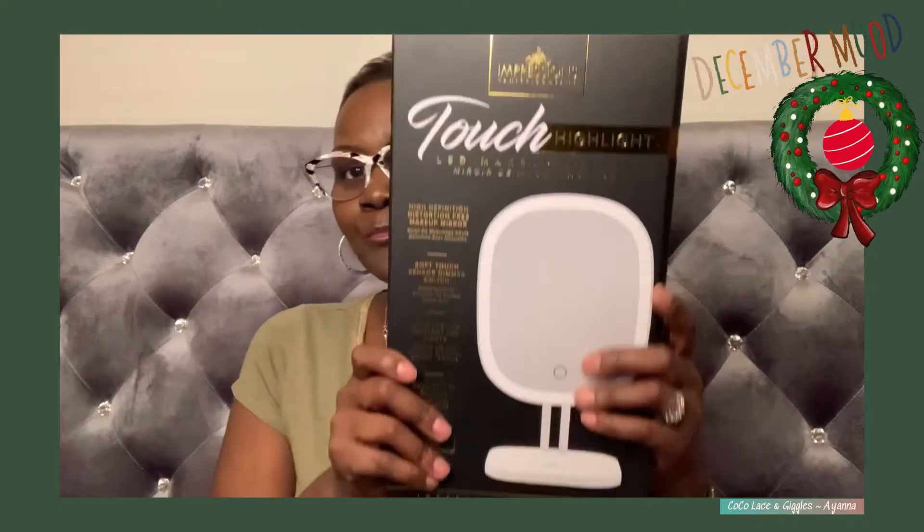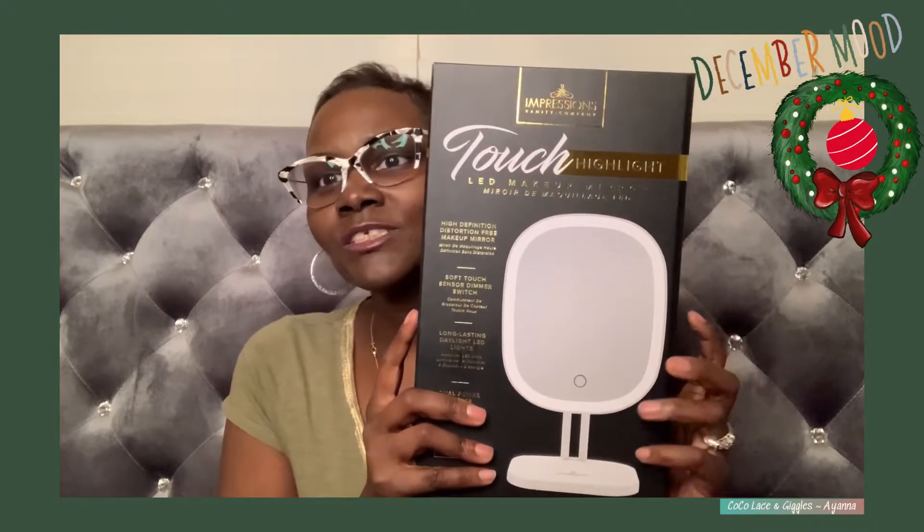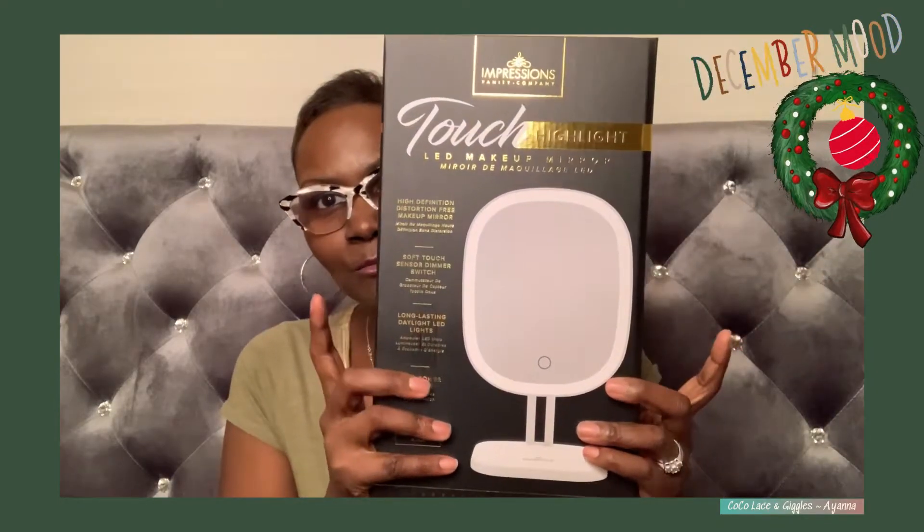I nearly fell over when I saw this. I already have one of these. So I don't know — will I make this part of the giveaway? I'm actually doing a giveaway for this channel, so I don't know if this should be part of it. Anyone who watched this video, put it in the comments — do I need to make this part of the giveaway? Anyway, it's a LED makeup mirror made by Impressions Vanity Company and it's a touch light. It doesn't say if it magnifies — I need to really get in there. So it's just a cute little mirror.